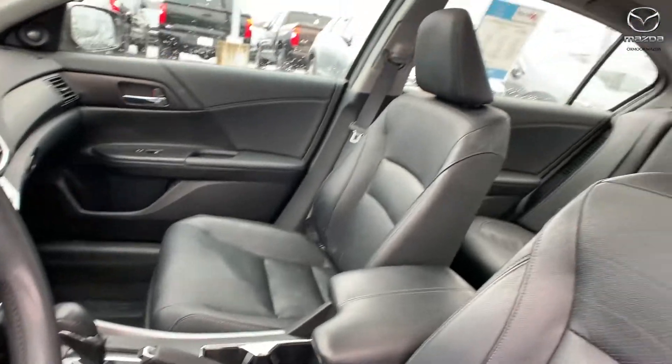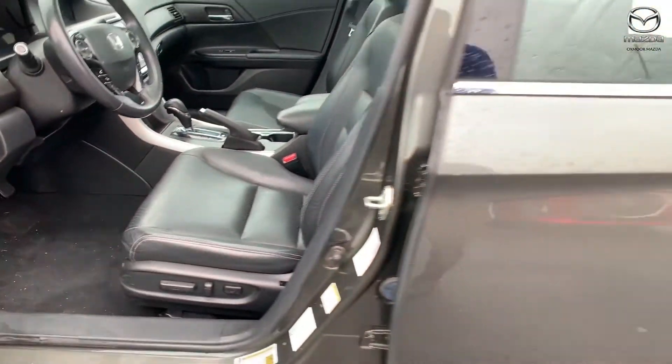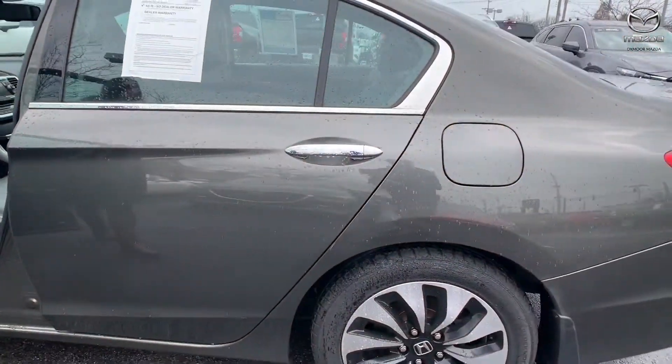The interior is in black leather. Mileage is 99,173. The price is $12,000.